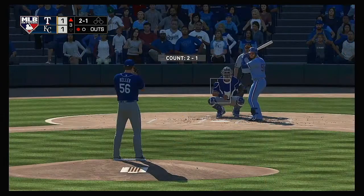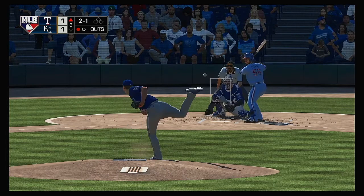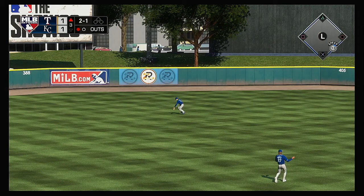Next to the plate for Texas: Jose Trevino. One out, nobody on. Line drive — base hit into the left-center field gap.